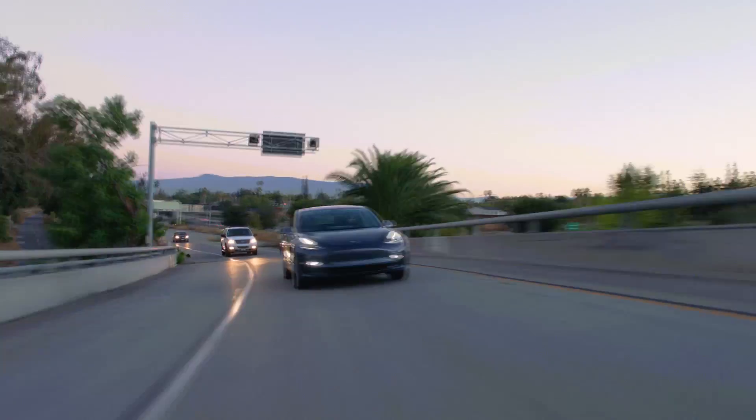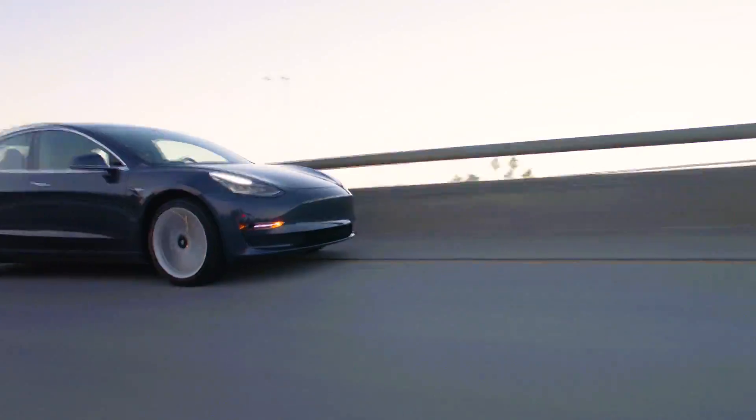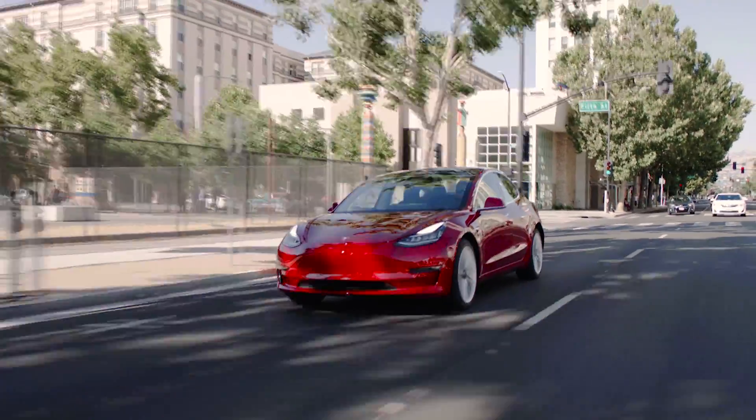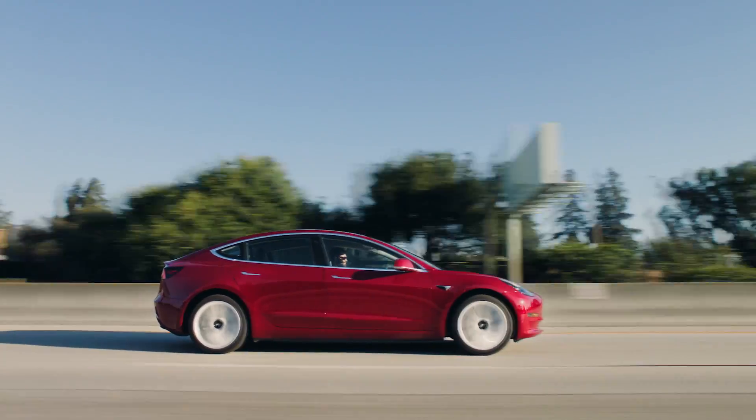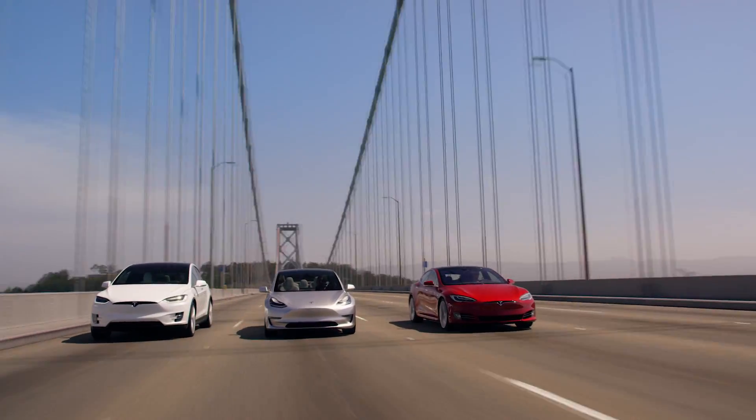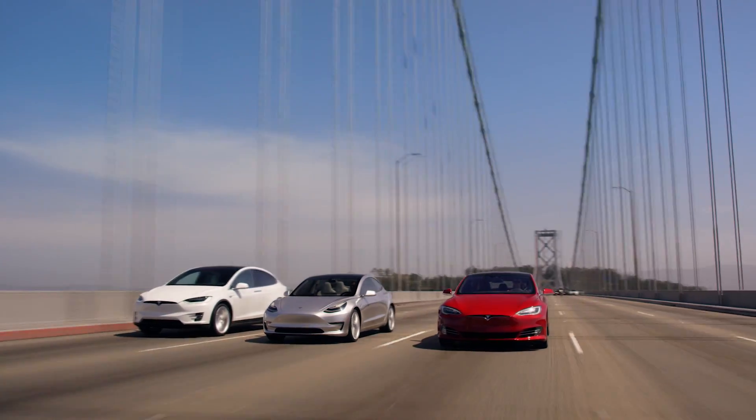So in conclusion, the Model 3 will have a pretty big trunk and will probably fit most of your junk. But the more important question is: why doesn't Tesla want us to notice? Elon, why won't you let us see your trunk?